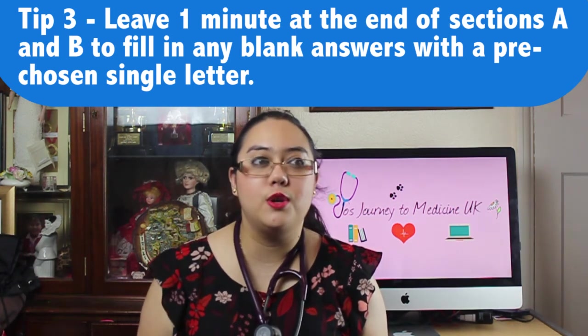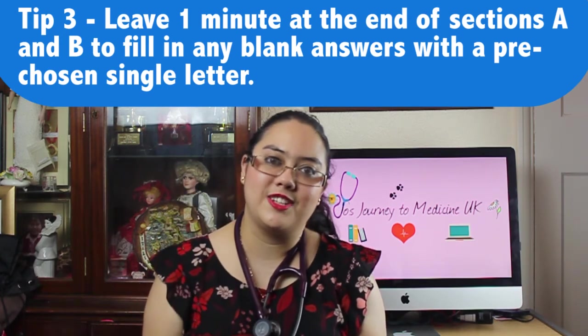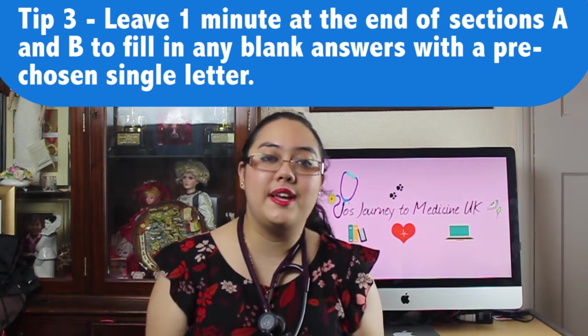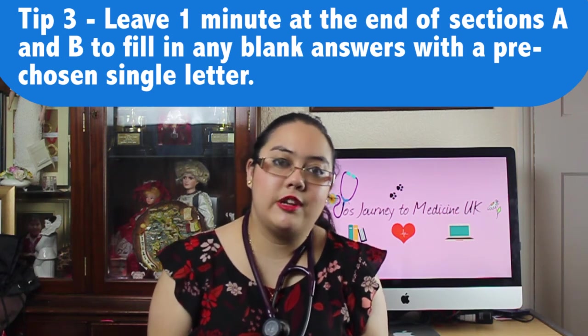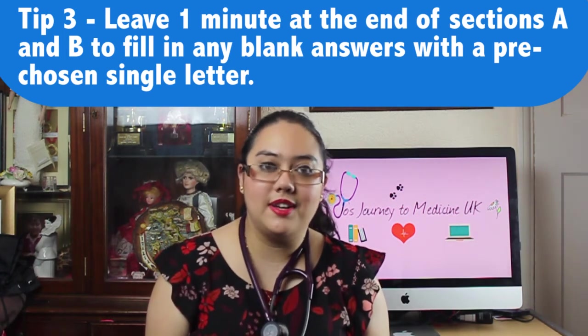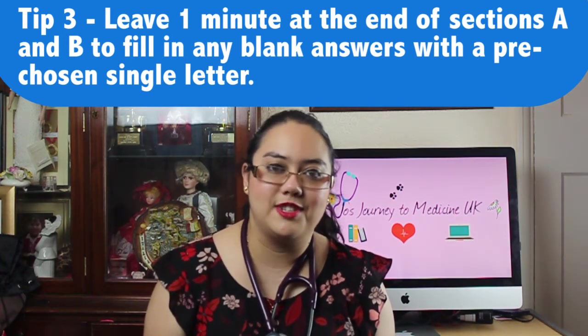I would recommend that before you take your test you choose one letter to fill in for any questions you don't know the answer to. This is also the case if you are unable to finish a section. Personally I chose the letter C and just filled in C C C C C if I didn't finish a question. Don't change letter per question — just choose one letter; it's the quickest and easiest, and if you leave a question blank you have no chance of getting a point, whereas with a random letter you have at least a 20% chance if there are five choices.